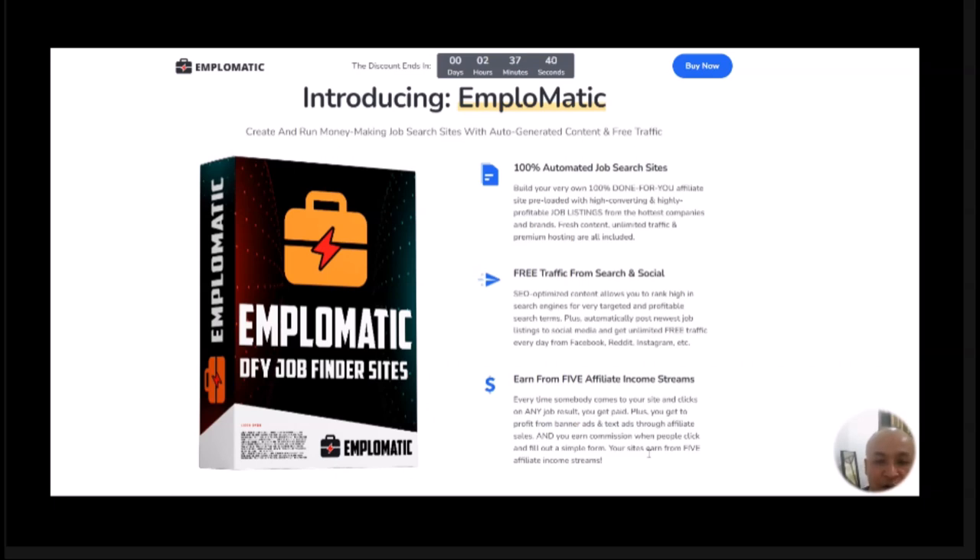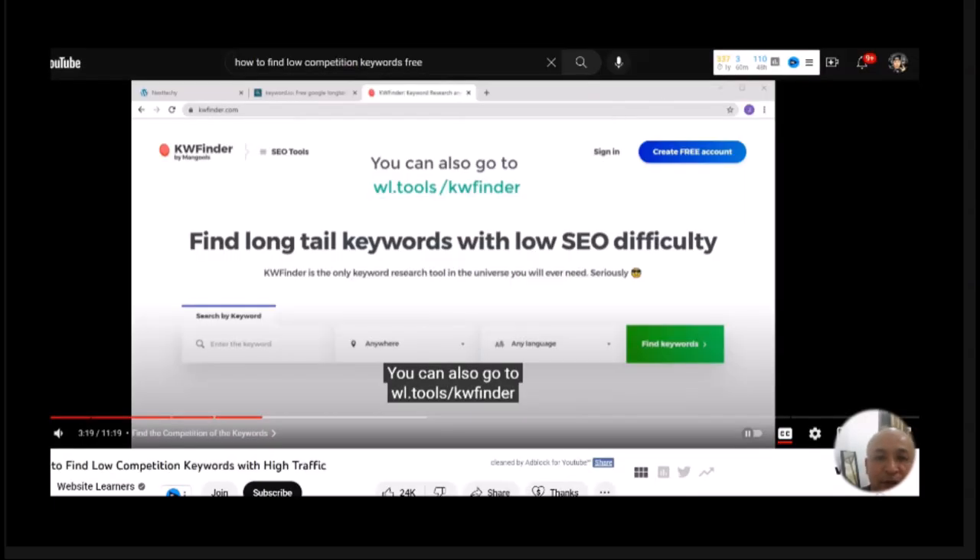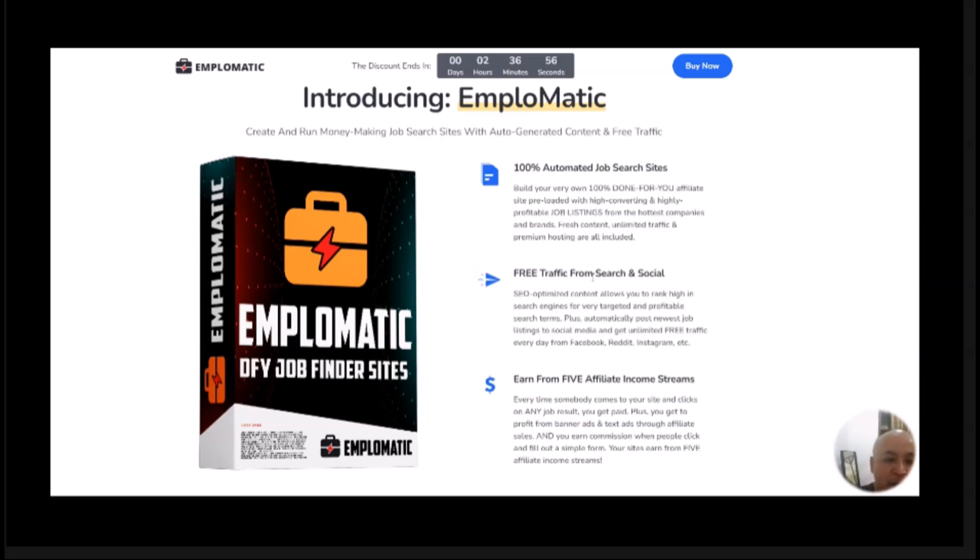These keywords have a very low competition, so once you know how to find these low-competition, high-traffic keywords, you take those keywords and put them in your site title, your site URL, and create content based on that keyword. When you do that, your site will rank easily on Google and you'll have people coming to your site as they search for that keyword with low competition. That is what you're going to learn inside my bonus.